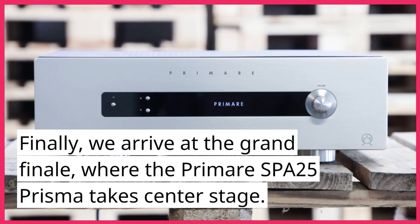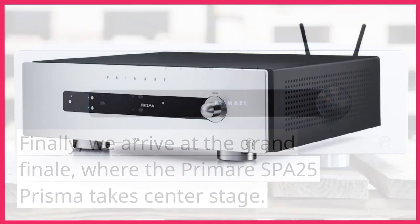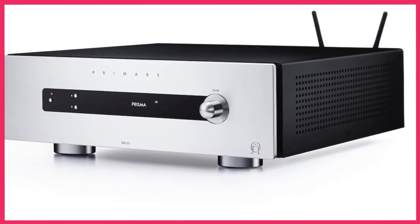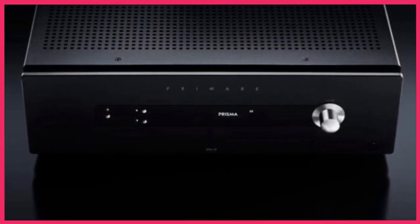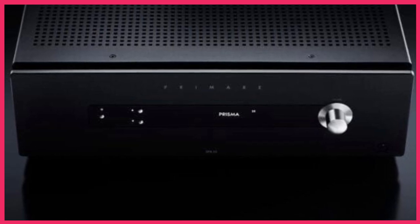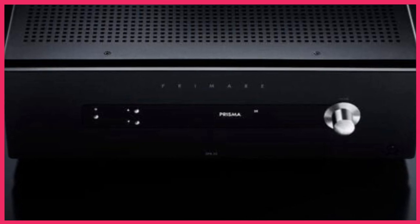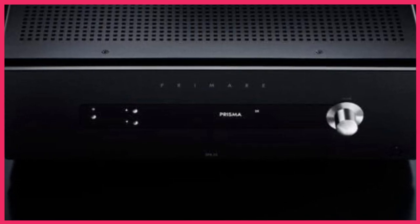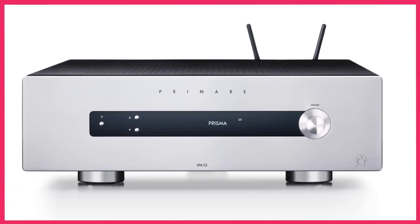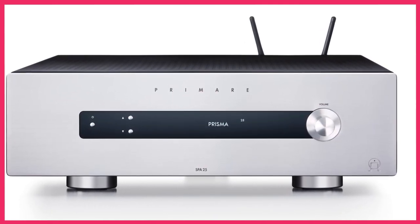Finally, we arrive at the grand finale, where the Primare SPA25 Prisma takes center stage. With a whopping 150 watts per channel, this amplifier was a force to be reckoned with. Its built-in DAC supported high-resolution audio up to 32-bit, 768 kHz, and its support for various streaming options — including Spotify Connect, Apple Connect, and Tidal Connect — made it a true streaming sensation. The SPA25 Prisma's sleek, modern design and high-quality audio components ensured that it would leave a lasting legacy in the world of audio equipment.